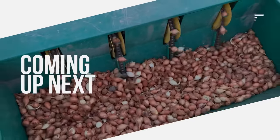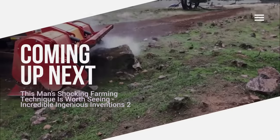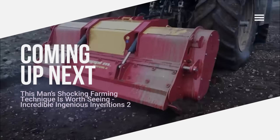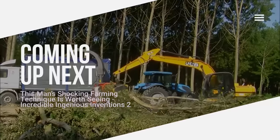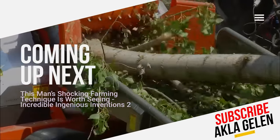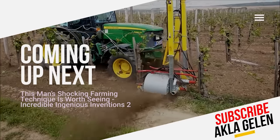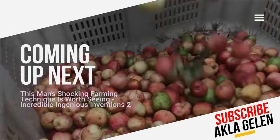Hi, everybody. The technologies and inventions used in agriculture make things much easier and save time. Many farmers now use new techniques when farming. Also, the machines used in agriculture are incredibly ingenious. In this video, we talk about agricultural inventions and incredible techniques. You may be seeing some of these for the first time.